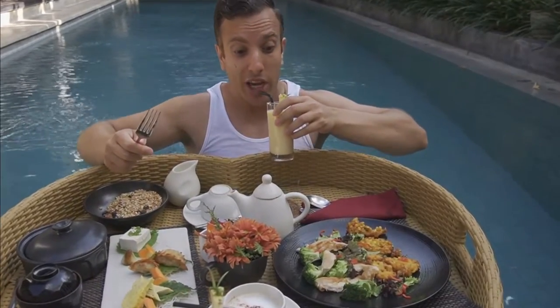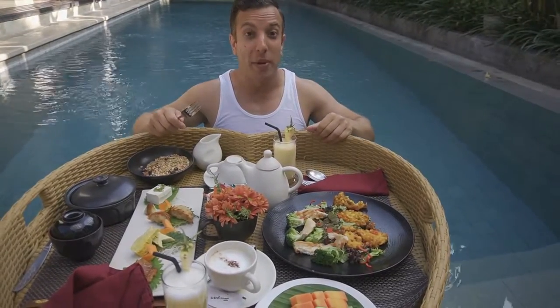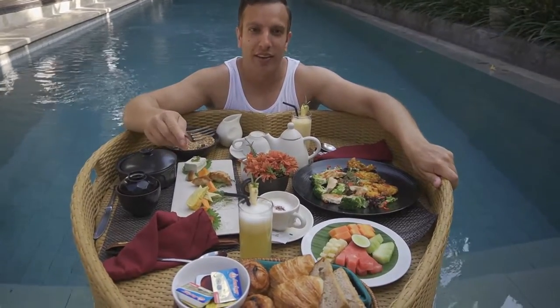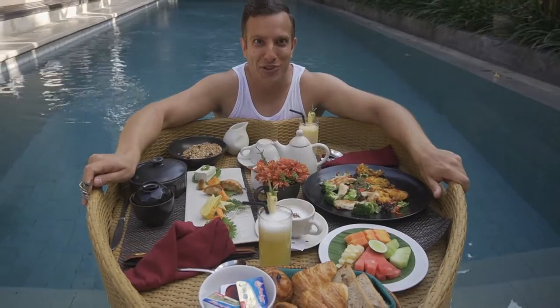Mango lassi on deck. I wonder who had the idea — who was in a chlorine-filled pool and said, you know what would be good here? Food produce.